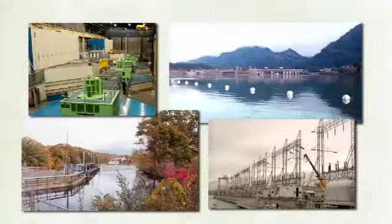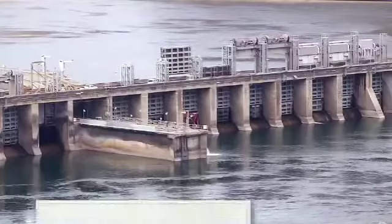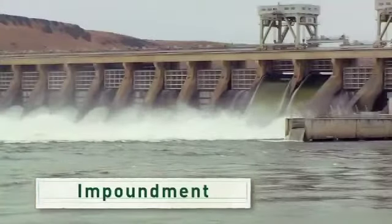There are several ways hydropower technologies can generate electricity. You may recognize dams like this one — this technology is called an impoundment. The impoundment stores water in a reservoir, and when the water is released, it flows through and spins a turbine.